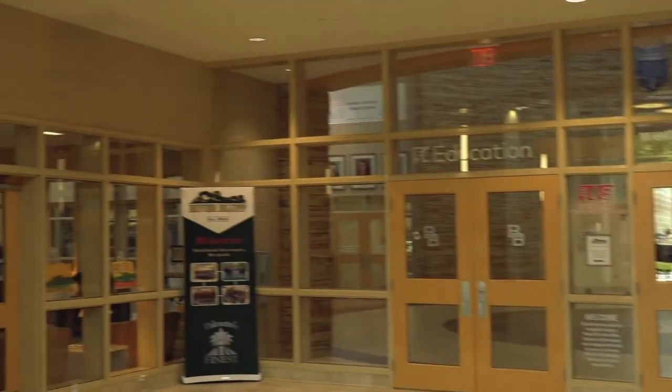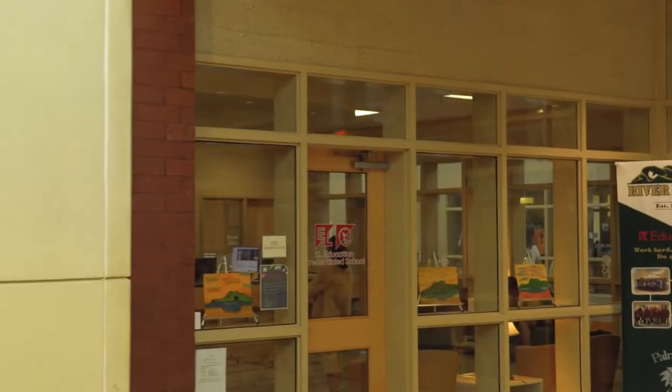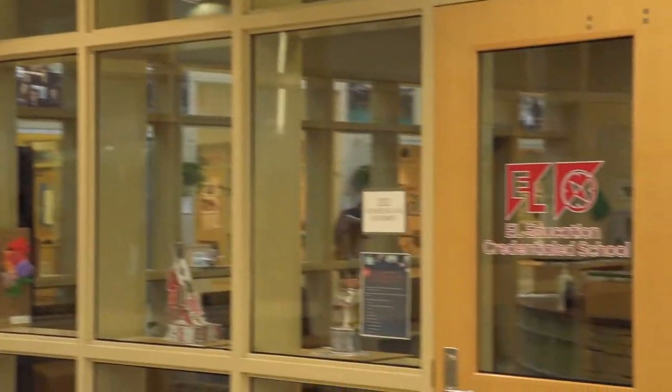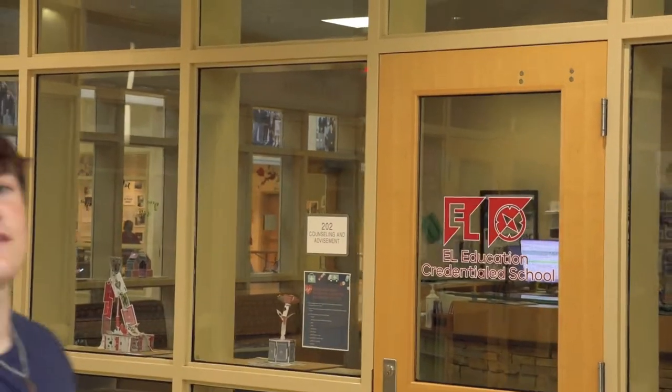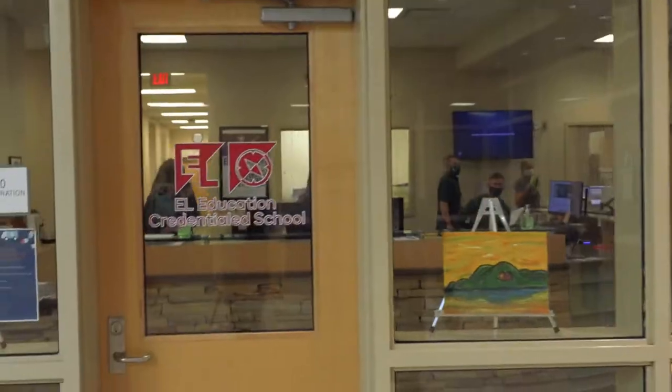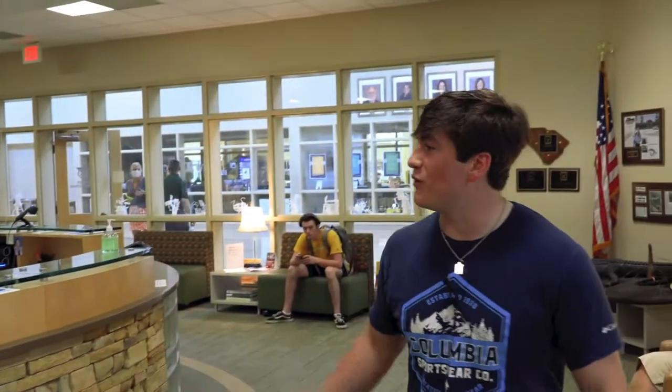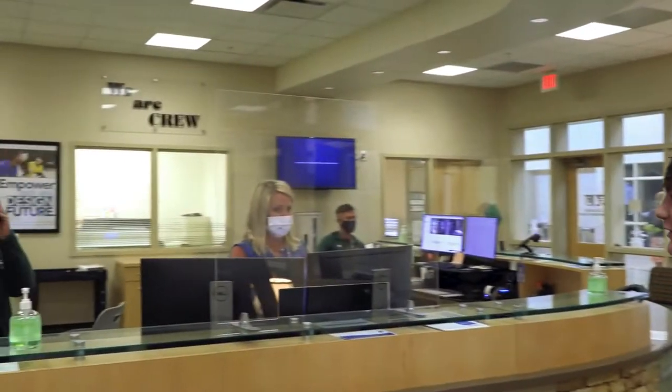To the left here is the front office where administration is. On the right here is the guidance office where you can meet with the guidance counselors to talk about your classes. Walking into here is the front office. Here are our awesome front desk ladies, Miss Sandy Surratt and Miss Chastain.